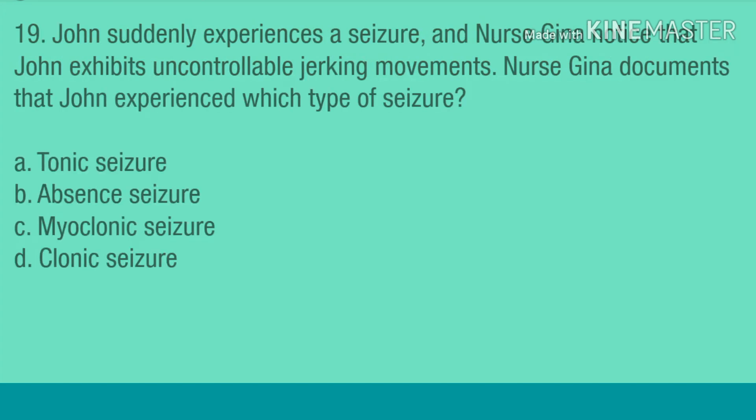Question 19. John suddenly experiences a seizure, and nurse Gina notices that John exhibits uncontrollable jerking movements. Nurse Gina documents that John experienced which type of seizure? A. Tonic seizure. B. Absence seizure. C. Myoclonic seizure. D. Clonic seizure.